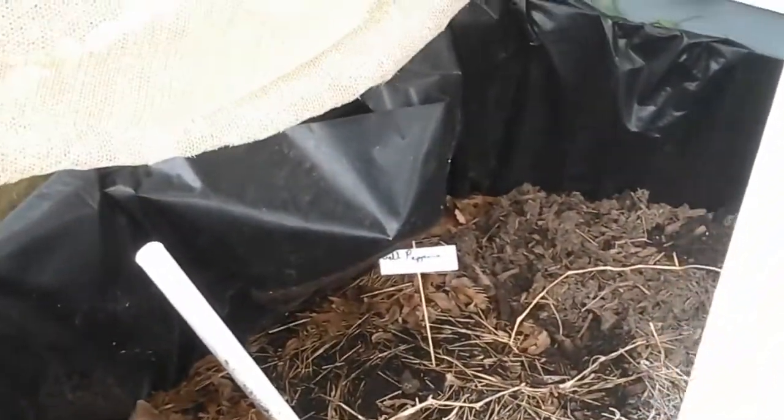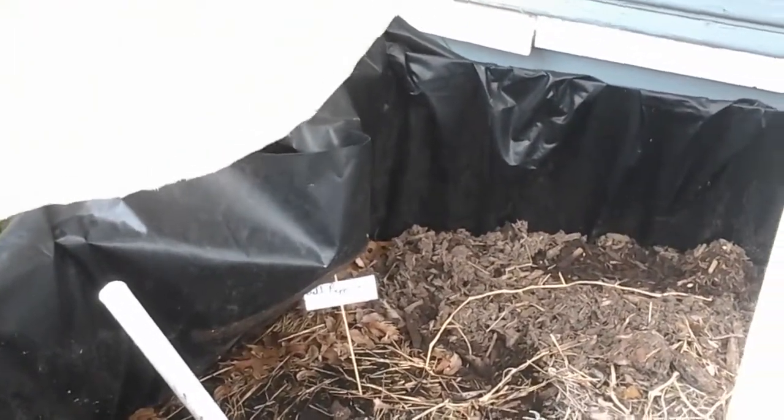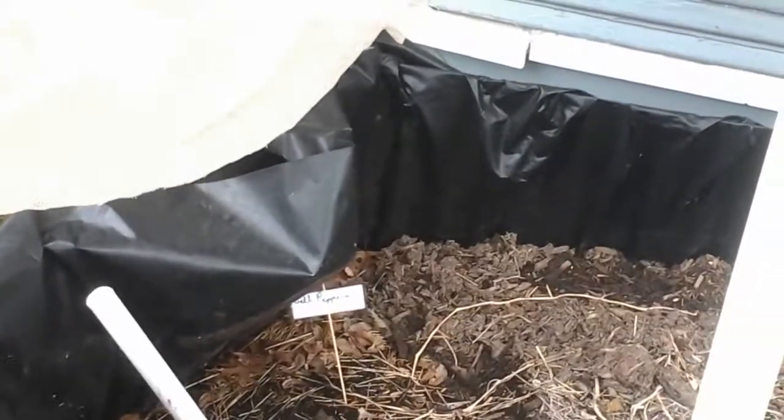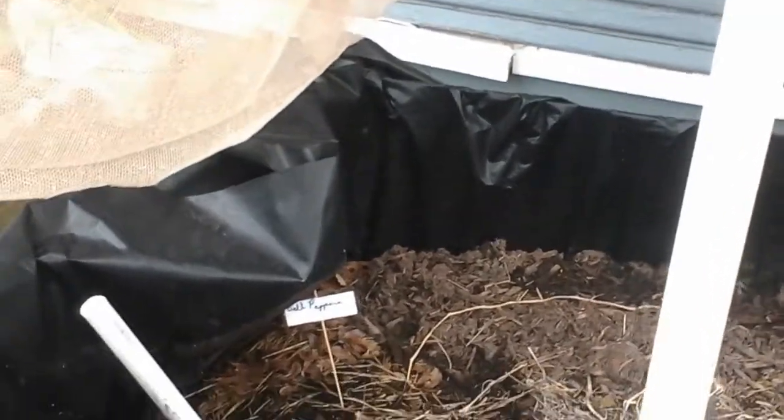Over on the left here, I put in bell peppers — a package of mixed color bell peppers. I don't know what color the actual peppers that are going to come in are, if anything comes in, because those seeds are really old.